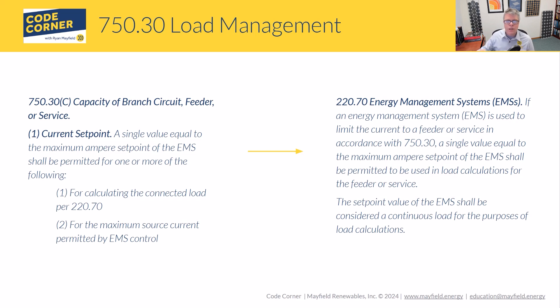This pushes into 220.70, which covers feeder load calculations. What this allows us to do is: if we have a UL-listed management system and the ability to control our loads, we can actually size our services based on the actual controlled load. So if we have large electrical loads — heat pumps, car chargers, hot tubs — but we have the ability to control them, code says we can size our service, feeders, and branch circuits based on that actual load, since we're not allowing everything to run simultaneously.